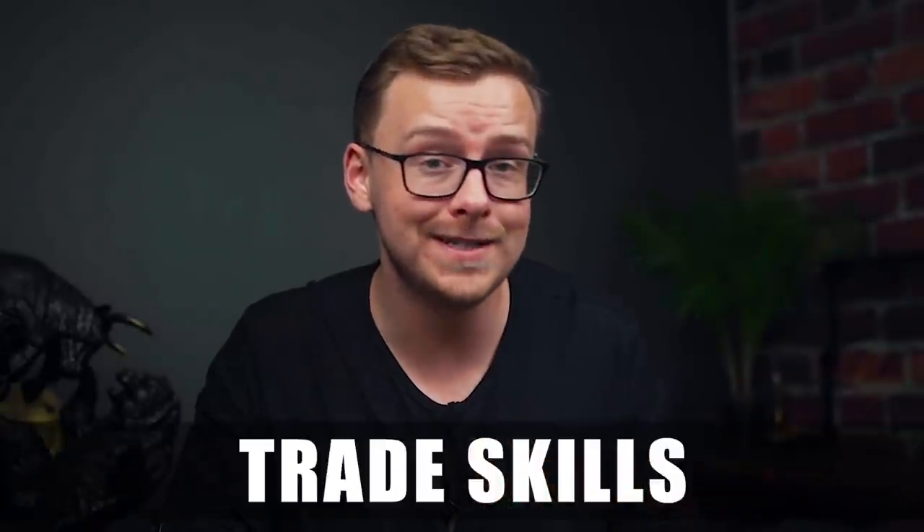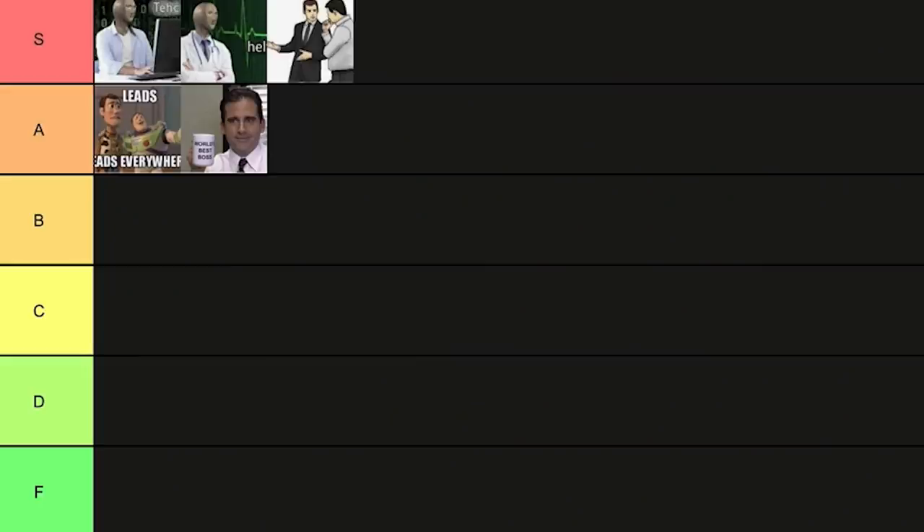Next on the list is trade skills. Maybe if you asked me 20 or 30 years ago these wouldn't be as good, but because of supply and demand there aren't that many people with trade skills and there's a lot of demand for them. You can make a lot of money in the trades, and I recommend starting your own business if you go that route. However, there's also downsides — it's not for everybody, it can be very tough on your body, and a lot of the time you won't be able to work past 50 or 60. So I'm going to put this one in B tier.